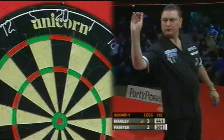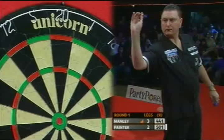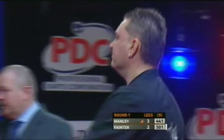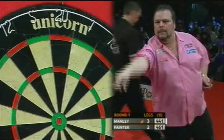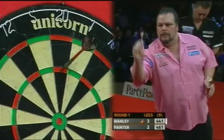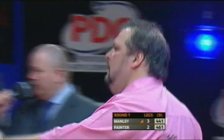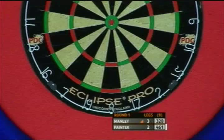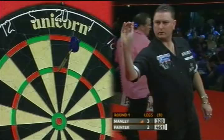Painter in the early stages was really, really dominant — his average was topping 100. And Peter Manly has scrapped his way back into contention. We talk about those statistics: at the end of that fifth leg, there were ten points between them in Painter's favour, but the one thing that matters is the leg score — 3-2 Peter Manly, and growing visibly in confidence.